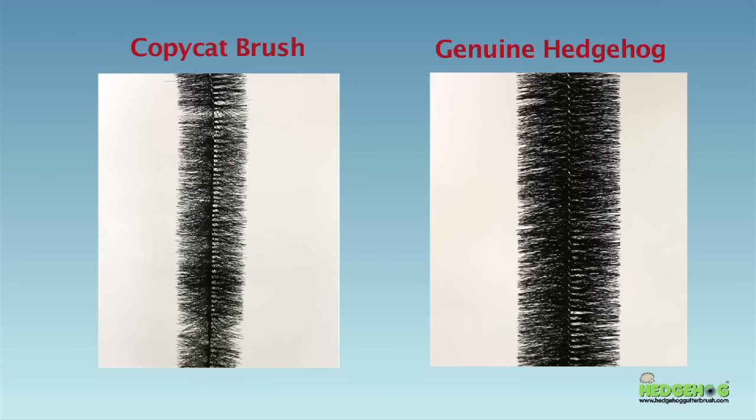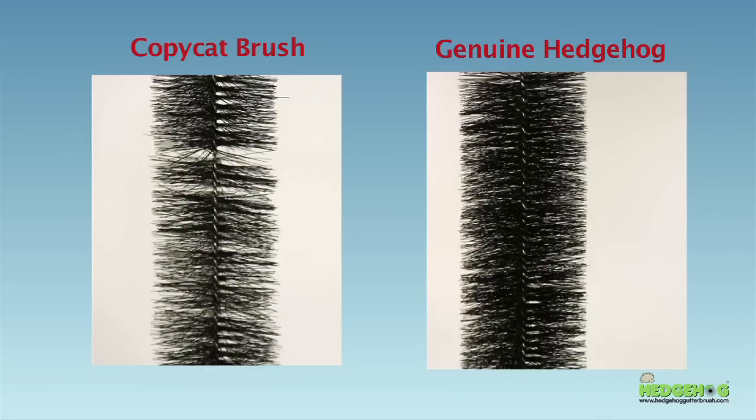But do make sure it is the genuine Hedgehog Gutter Brush. Just like all great products and inventions, the success of the Hedgehog has resulted in a number of inferior copycat products arriving on the market, all claiming to do the same job and in some cases even claiming to be the same product.